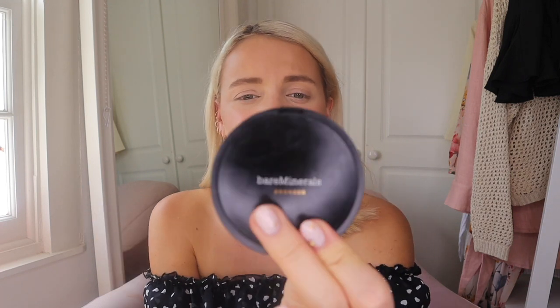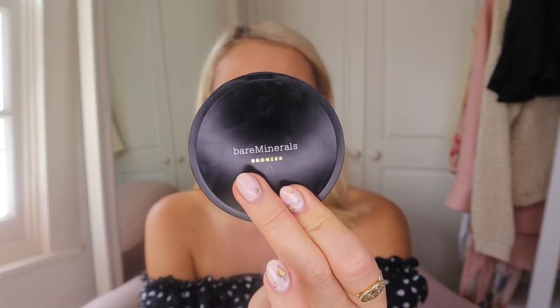I really love this bronzer. It felt so velvety applying it. It's blended in really well with the foundation and blush — it wasn't overpowering, just a really soft application. Really happy with that. That was the Bare Minerals Endless Summer Bronzer in shade Warmth — gorgeous. I might take this on holiday as well.